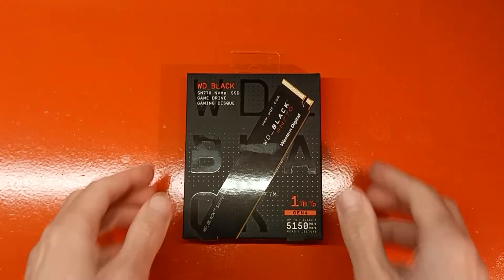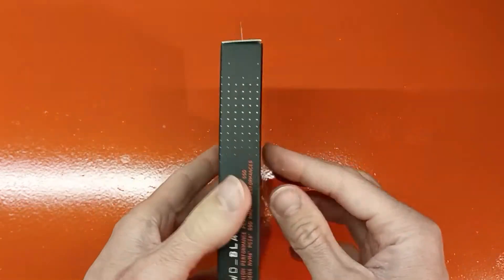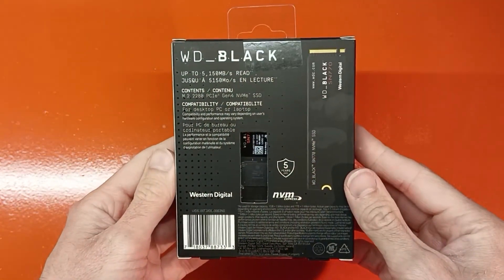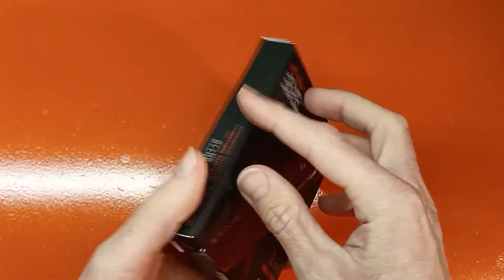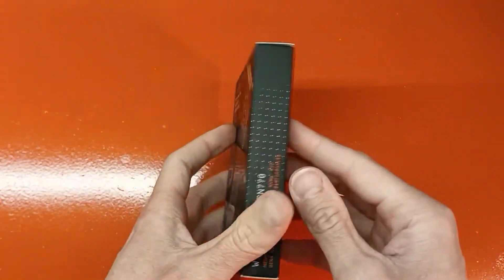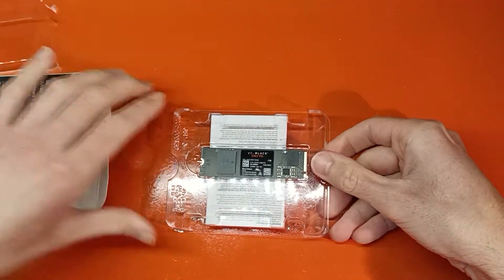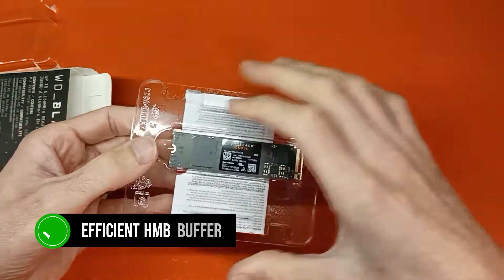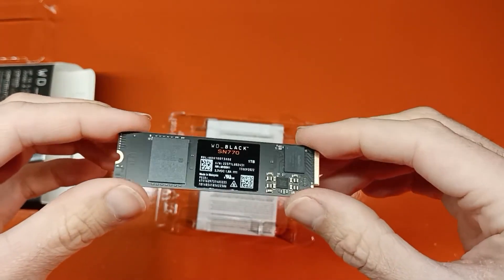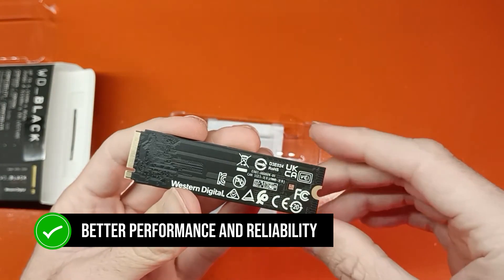As for storage, the Western Digital Black SN770 was an easy pick. I chose the 1TB version to save a bit of money towards the overall build, but the 2TB version isn't all that pricey either. This SSD lacks a DRAM cache, but makes up for it with an efficient HMB buffer that doesn't sacrifice load times in games. It's only a bit pricier than some entry-level SSDs, but has much better performance and reliability.